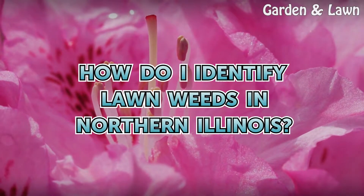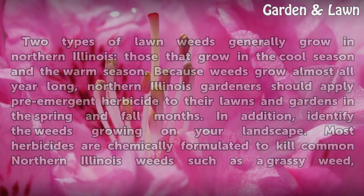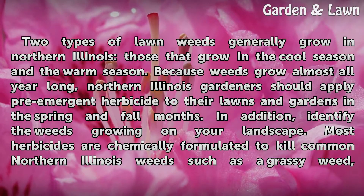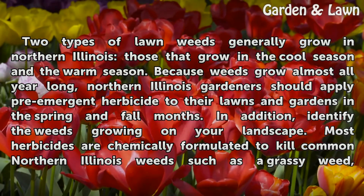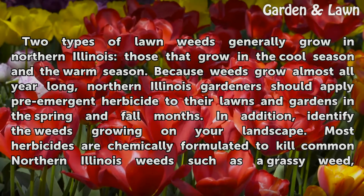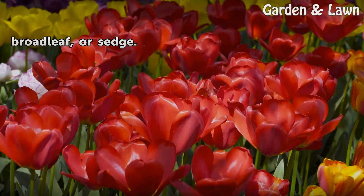How do I identify lawn weeds in Northern Illinois? Two types of lawn weeds generally grow in Northern Illinois: those that grow in the cool season and the warm season. Because weeds grow almost all year long, Northern Illinois gardeners should apply pre-emergent herbicide to their lawns and gardens in the spring and fall months. In addition, identify the weeds growing on your landscape. Most herbicides are chemically formulated to kill common Northern Illinois weeds such as a grassy weed, broadleaf, or sedge.